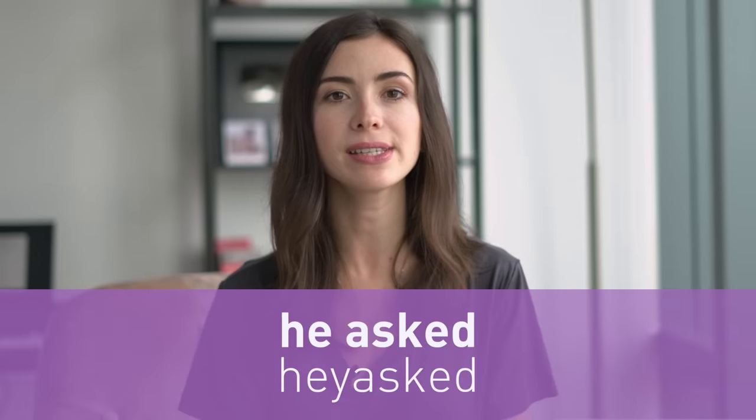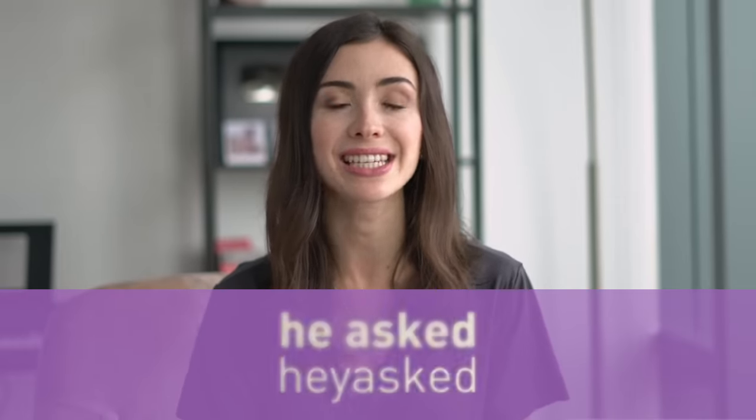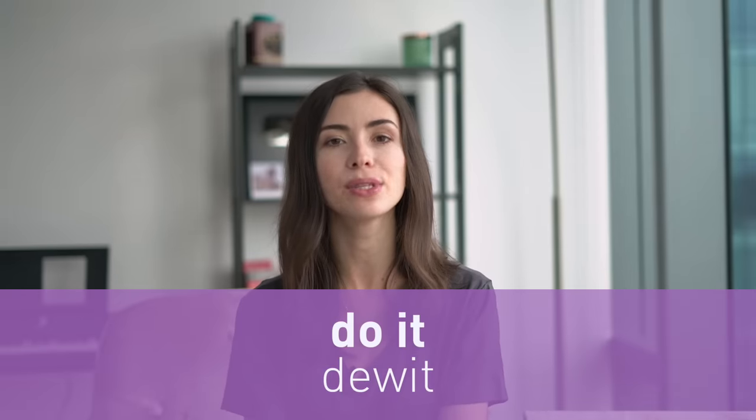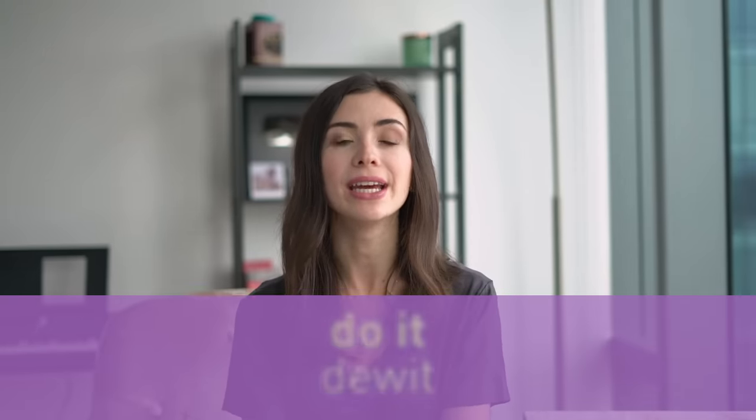The second thing Americans do is called intrusion. Think of two words where one ends with a vowel and another begins with a vowel. For example, 'he asked' — we don't say 'he asked,' we say 'he asked,' and we insert a Y sound. In some cases we insert a W sound — instead of saying 'do it,' you say 'do it,' with a W sound that got into the phrase.